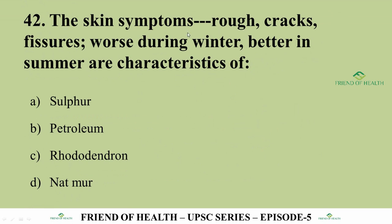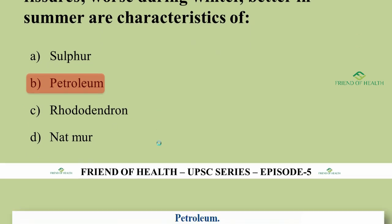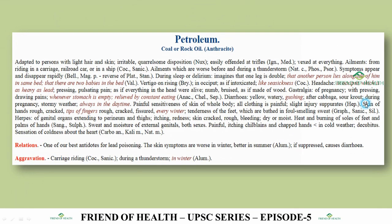Question 42: Skin symptoms — rough, cracks, fissures — worse during winter, better in summer, are characteristics of which drug? The essence of the question is the modality: worse winter, better summer. The answer is Petroleum. From Boericke's Materia Medica: skin of hands rough, cracked; tips of fingers rough, cracked, fissured — every winter the problem recurs, better in summer. Note: Alumina also covers this symptom but the primary answer here is Petroleum.